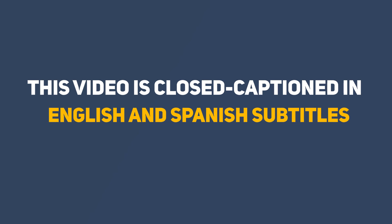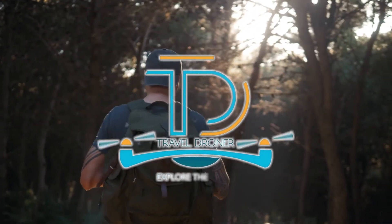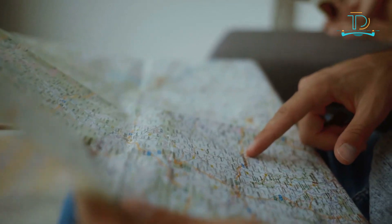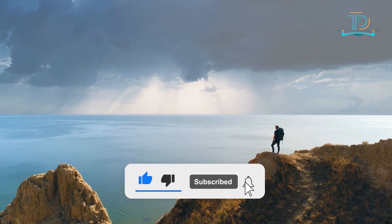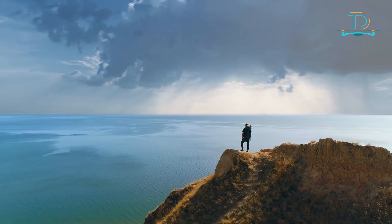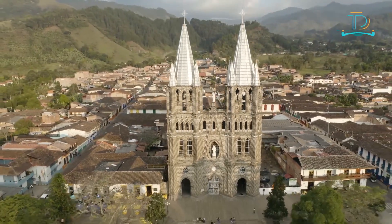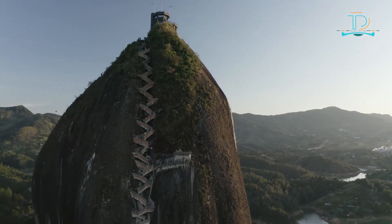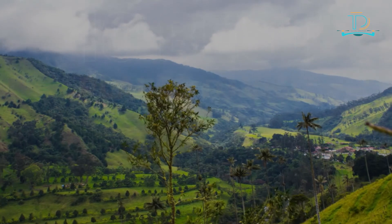This video is closed captioned in English and Spanish subtitles. Hello travelers, welcome everybody — this is Anthony, also known as The Travel Droner. Here on this channel we create videos discussing amazing travel facts and amazing destinations. Join us on our journey around the world by subscribing to our channel. Please click the bell icon to get notified when we publish a new video. In today's video we are going to talk about the beautiful country of Colombia and the best places to visit while on vacation.